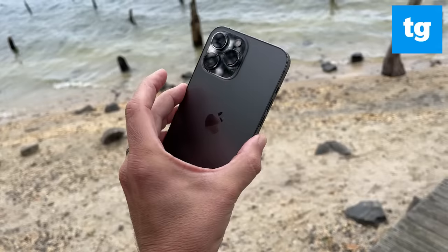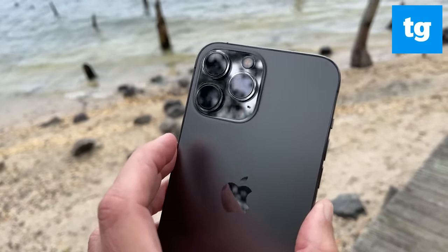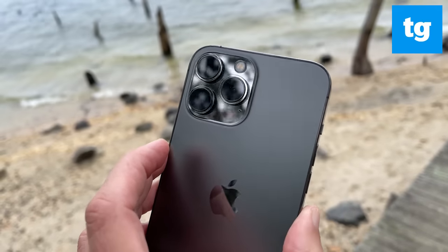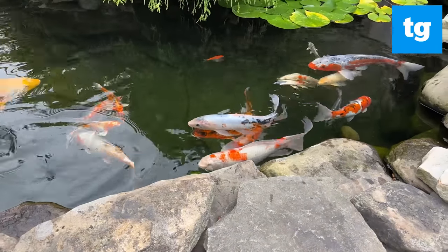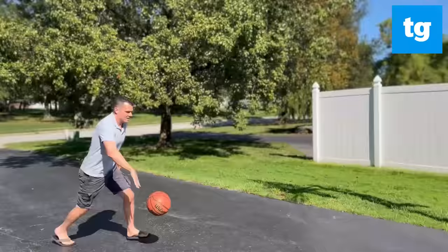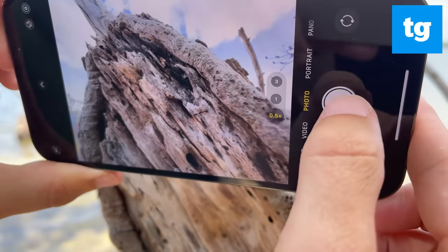The iPhone 13 Pro Max is what happens when you get nearly everything you could want in a phone. Starting at $1099, this premium flagship packs a 120Hz ProMotion display, the fastest performance of any handset, and truly epic battery life. But it's how the iPhone 13 Pro Max makes me feel when shooting photos and videos that puts it over the top, especially with new features like cinematic mode and super close-up macro shots.